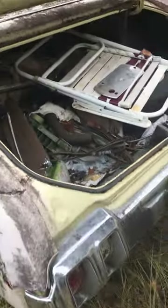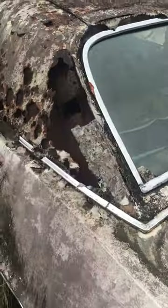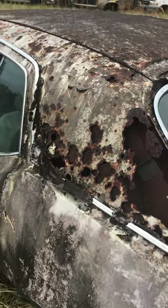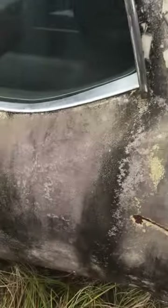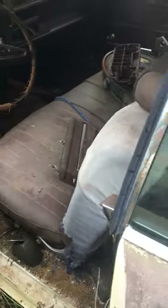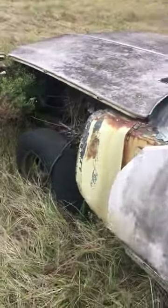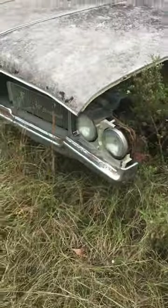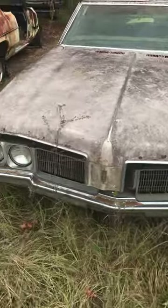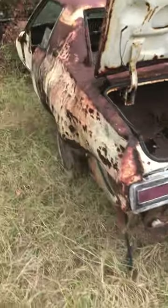Here's a Cutlass, pretty bad shape — roof is gone. So if that's gone the floors are probably gone, trunk is gone. Well the floors are still in it but I'm sure they're bad. I see another wagon over there, a '65. Some olds. Here's the car I was looking at when I told you I'd look at it in a minute.